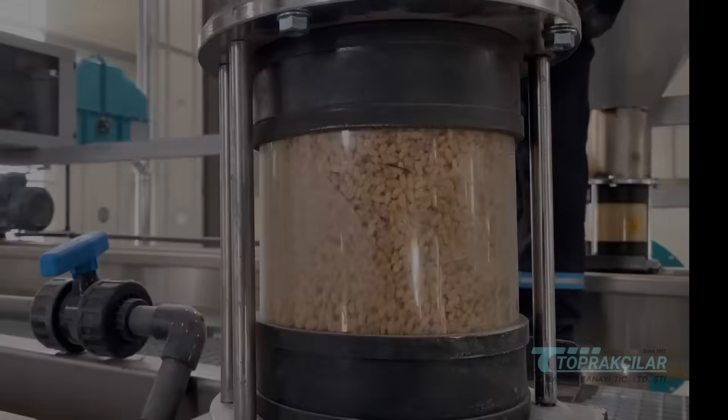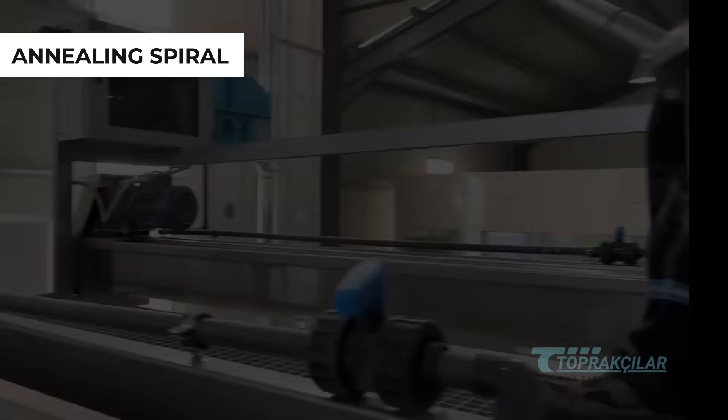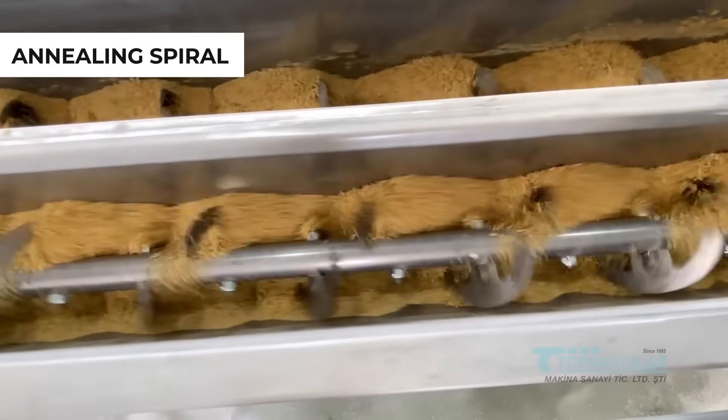Our screw conveyor ensures that during the bulgur production process, it is uniformly moisturized, resulting in higher quality and efficiency.